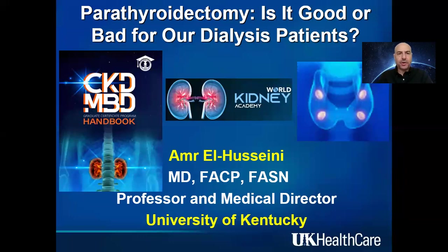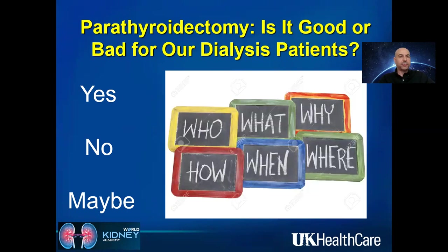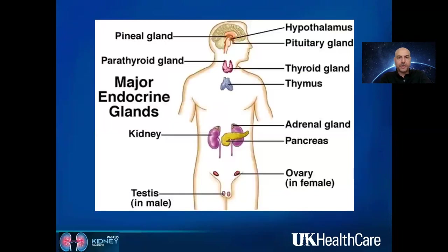Hello, everyone. Today I'm going to talk about the impact of parathyroidectomy in our dialysis patients, and whether parathyroidectomy is good or bad for this patient population. The straightforward answer would be yes or no, but the outcome could be different depending on who's doing the surgery, what's the indication, why, how, when, and where. It depends on the circumstances and many factors as I'm going to show you in this presentation.